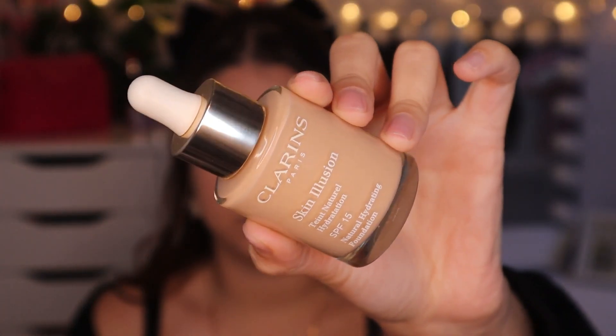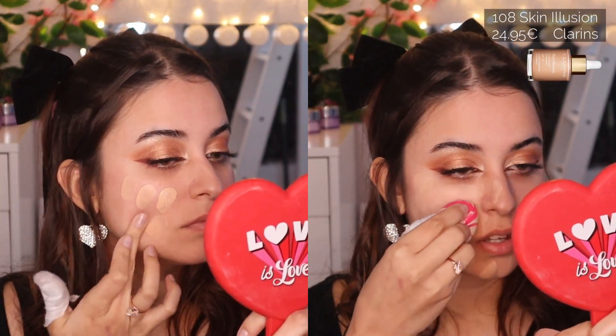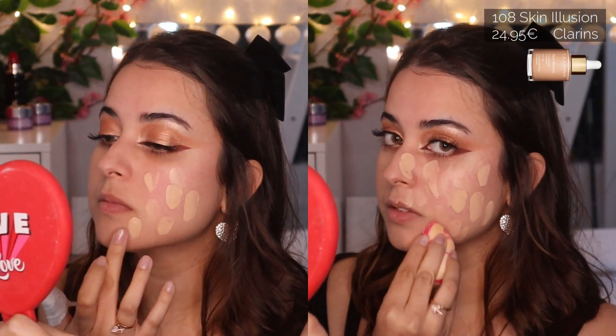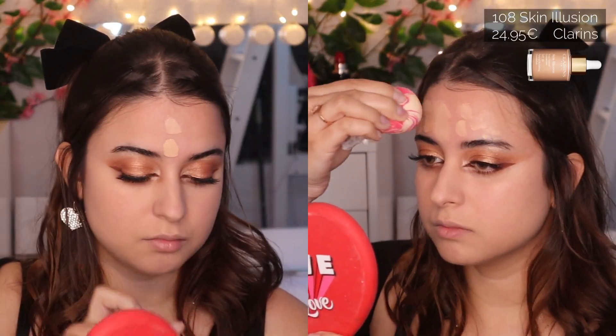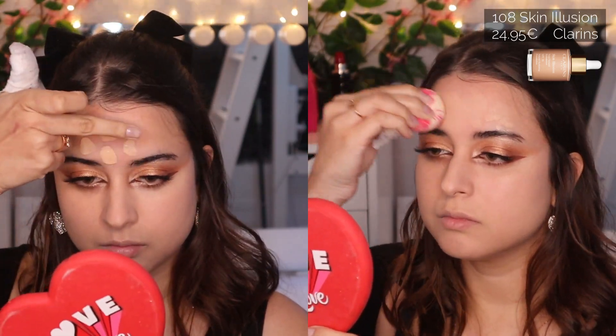I'm going to use Clarins Skin Illusion Base in tone 108 — this is more of a tint that melts into the skin and hydrates at the same time, very recommended for natural makeup looks. I'm going to apply it with my fingers, making dots on my face, and then blend it with a sponge. With any foundation, we're going to do it part by part so the base doesn't dry out and cause patchiness.